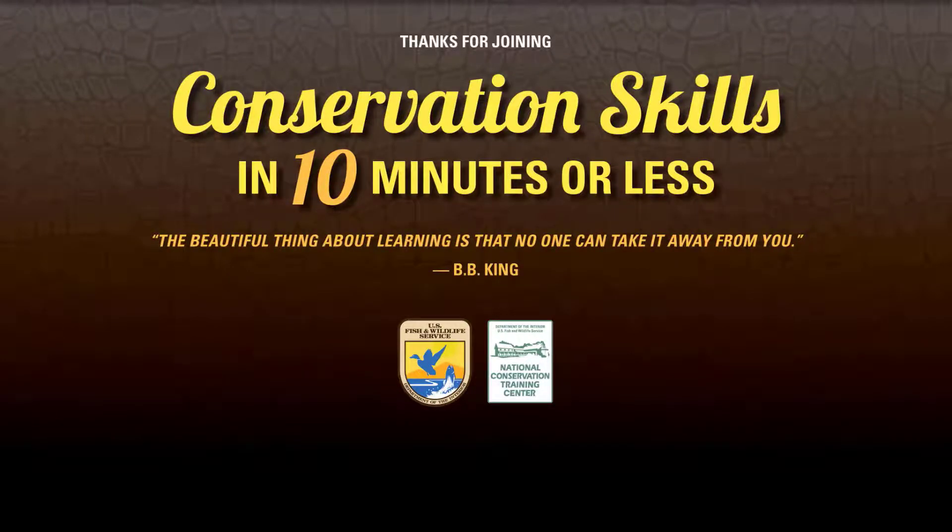Thanks again for joining us for Conservation Skills in 10 Minutes or Less. If you enjoyed this video, please give us a like, hit the subscribe button, share this video with a friend, or check out one of the many other skill-based videos in this series. Have a wonderful day and always remember, the beautiful thing about learning is that no one can take it away from you.